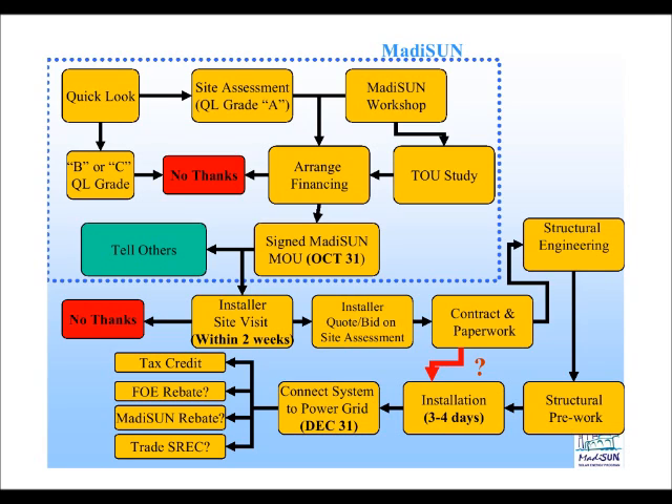At that point, if you agree to move forward, you will get a contract and other paperwork from the installer. In some cases they may require some structural engineering — this doesn't occur for many, but for some, especially older homes, you may need additional roof reinforcements. They will do engineering to determine what reinforcements are needed, do the pre-work before installation can begin, and then the installation process starts. For the size systems we're seeing in the program, installation should take about three or four days, after which you can be connected to the power grid before December 31st and start to receive some of the incentives after the system goes online.